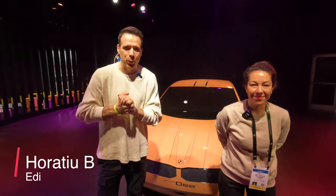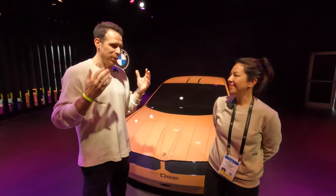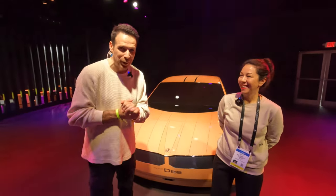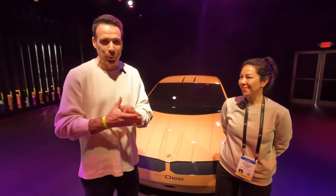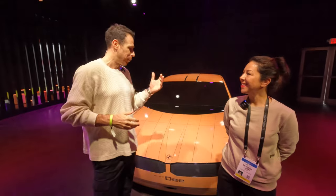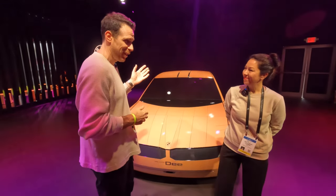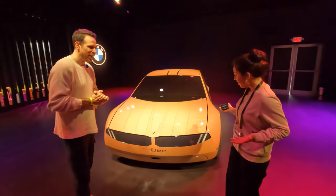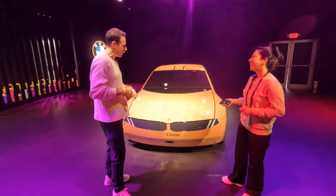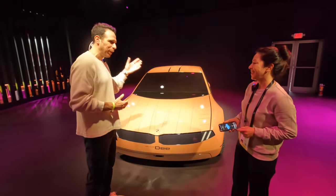Hey guys, welcome to CES 2023 and welcome to the BMW pavilion. I'm here today with Stella Clark — you might remember her from last year. She's the engineer in charge of the very cool BMW e-ink project at BMW, and today she has a brand new car to show us: the very first color-changing car in the world.